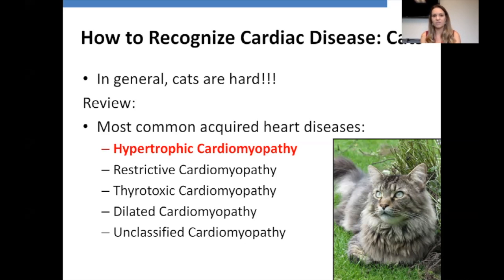By far and away, number one is hypertrophic cardiomyopathy — the vast majority. Occasionally I'll find a few cats with restrictive, dilated, or unclassified cardiomyopathies. Then we have thyrotoxic cardiomyopathy, which is secondary to hyperthyroidism, not a primary idiopathic cardiomyopathy. I could also add hypertensive cardiomyopathy, which is secondary to hypertension.